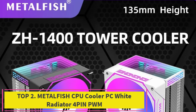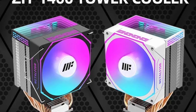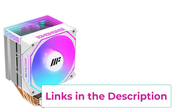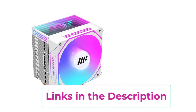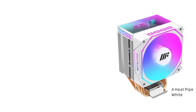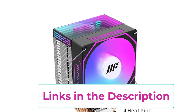Top two: Metalfish CPU Cooler — white radiator, 4-pin PWM. The Metalfish CPU cooler is a versatile and efficient cooling solution designed for a wide range of Intel and AMD processors. Featuring a 4-pin PWM fan, this cooler provides adjustable fan speeds to optimize cooling performance while minimizing noise. Built to be compatible with popular Intel sockets such as 1700, 1200, 1150, 1155, 1156, 1366, and 2011, and AMD sockets including AM5, AM4, AM3, as well as X99 and X79 chipsets, the Metalfish cooler supports a broad range of current and older generation CPUs.